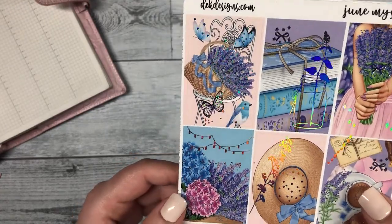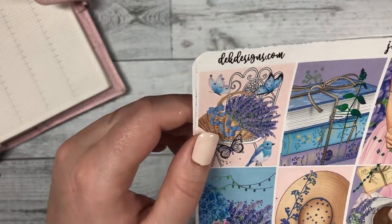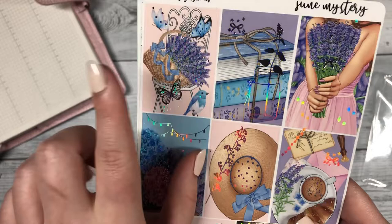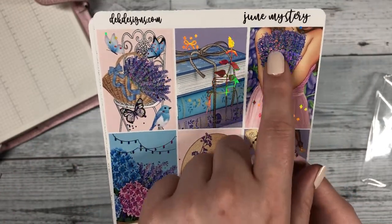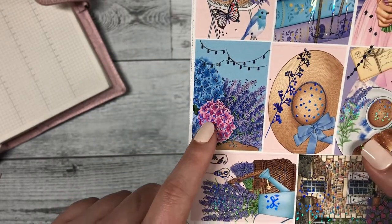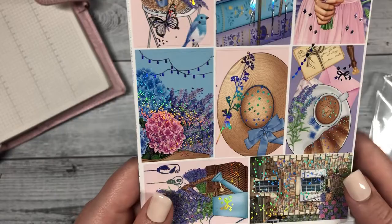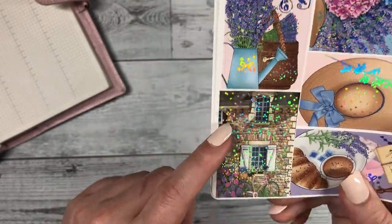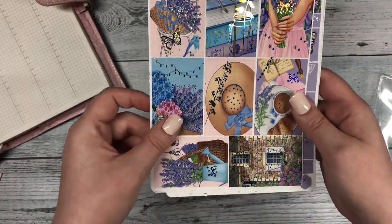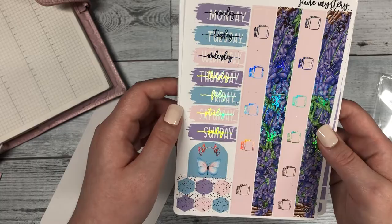Our first sheet has eight boxes and it looks like it has silver holo on it. We have a basket with lavender in it with some butterflies, cute mason jars, some books, a lady holding some lavender. I believe those are hydrangeas — a little sun hat, some coffee and a croissant, a watering can, and it looks like a little cottage. That's the first page.